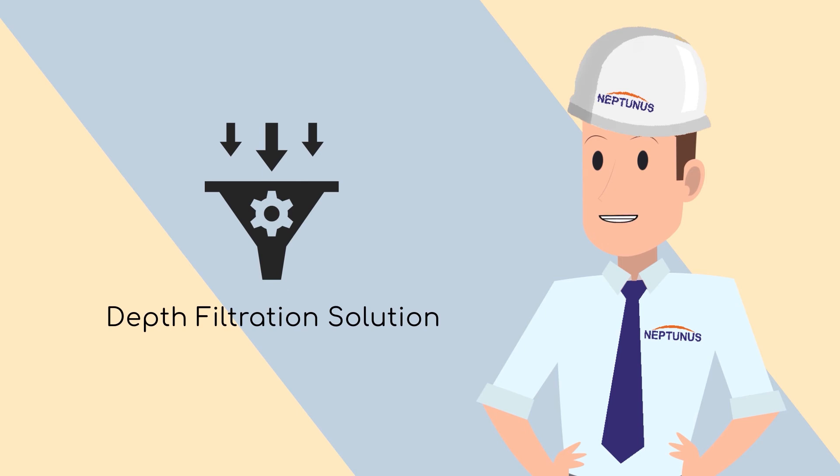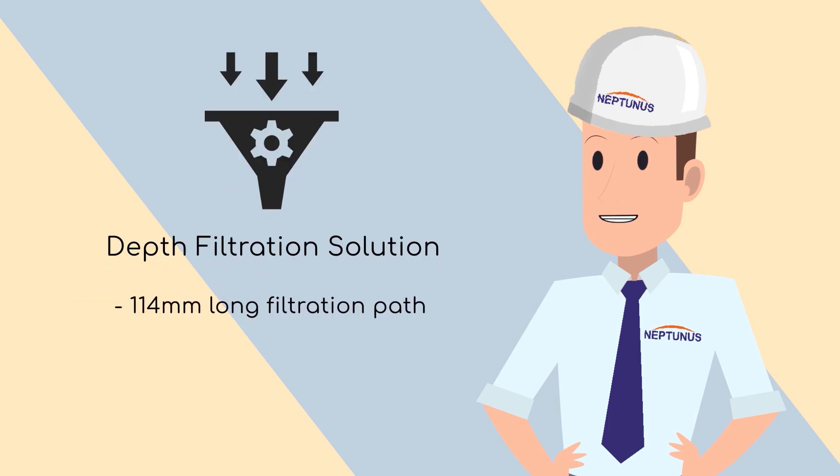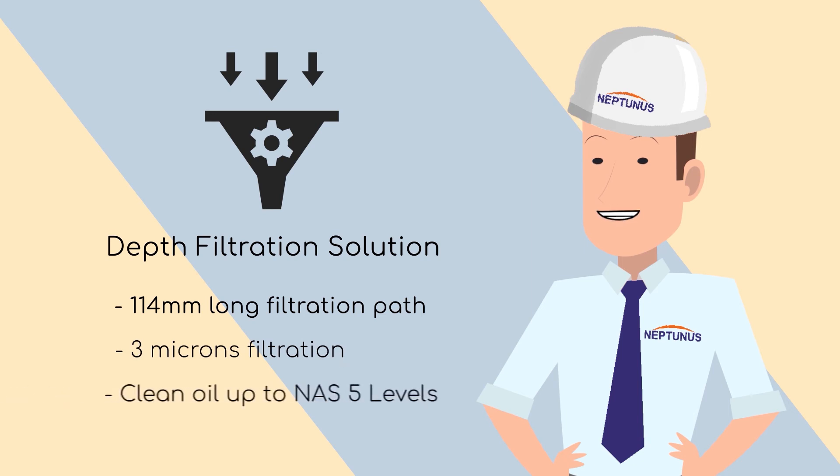Our solution also includes a bypass kidney loop depth filtration system, which involves a 114-millimeter-long filtration path to trap a larger majority of particulate contaminants down to 3 micron, so you can achieve cleanliness levels of ISO 5 as per Noria Corporation's research findings.